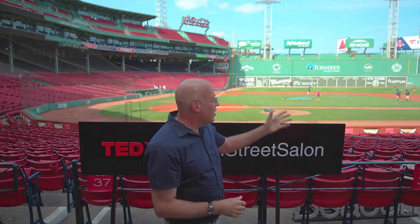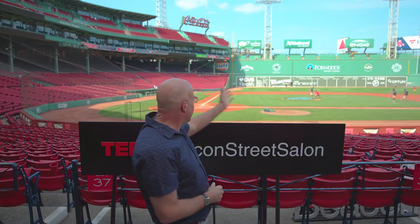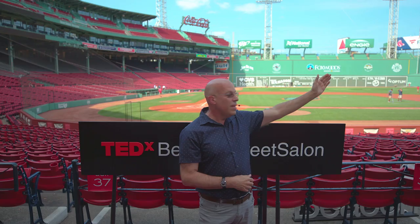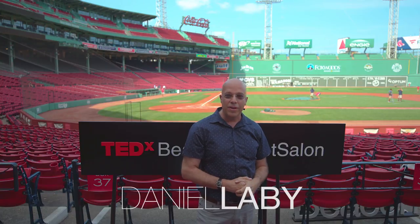Thank you and welcome everybody. Look at this ballpark — it's been around the block a few times. From the Green Monster over to Pesky's Pole to that little red seat way out there in right field, 502 feet away — the longest home run ever hit at Fenway Park.